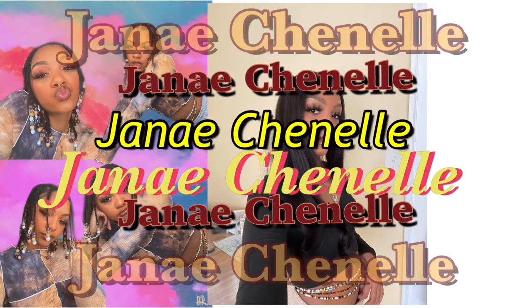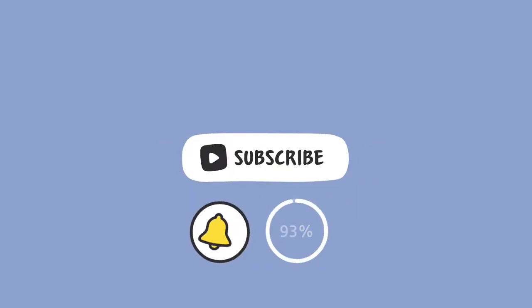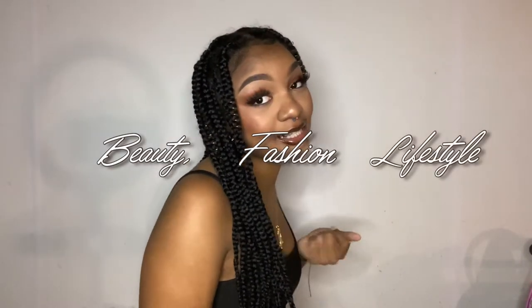Hi everyone and welcome, or welcome back, to my channel. If you're new here, my name is Shanae Chanel and if you like beauty, fashion, and lifestyle related content, then go ahead and subscribe.